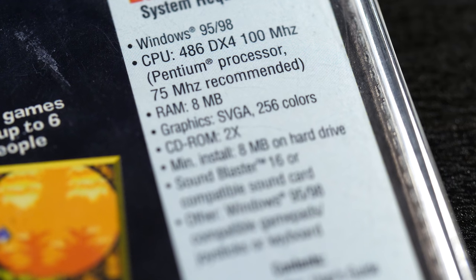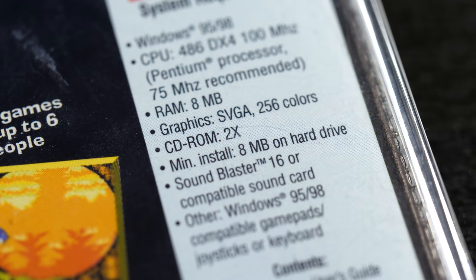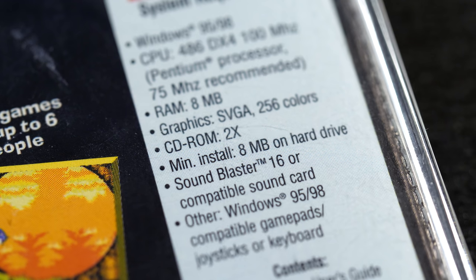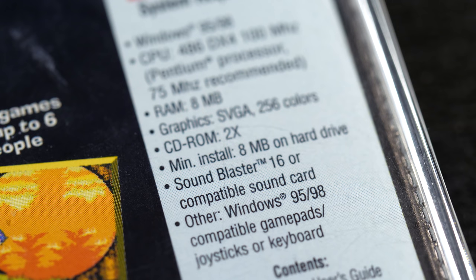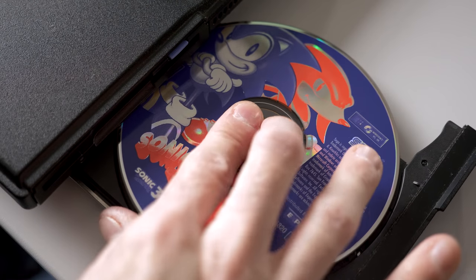Its system requirements listed a 100 MHz 486 DX4 or 75 MHz Pentium processor, 8 MB of RAM, and a Sound Blaster 16 or better sound card. But meeting or exceeding these requirements didn't guarantee a good gameplay experience, which we'll get to in a bit.